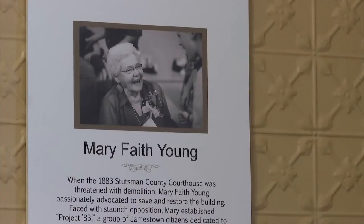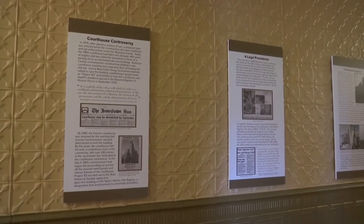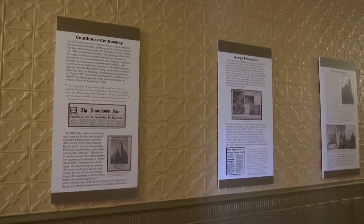But some in the community fought to save the building. Mary Faith Young told them no — you're not going to tear down that building because you're eroding our past, and it needs to remain so that we have something from the past. She organized a committee that were up in arms and told the county commissioners no. It was really controversial in Jamestown because half the citizens wanted to save it and the other half said to tear down the old building.